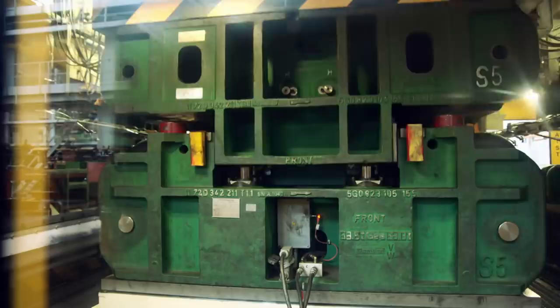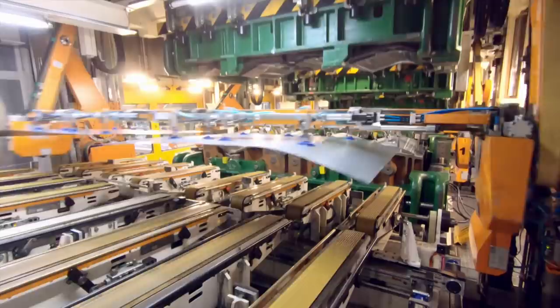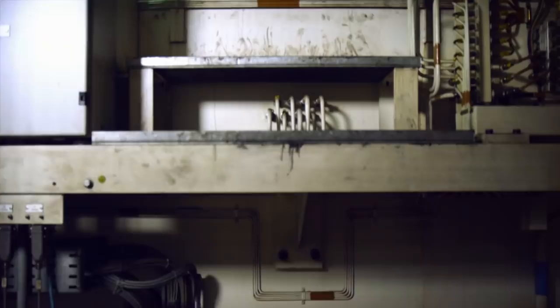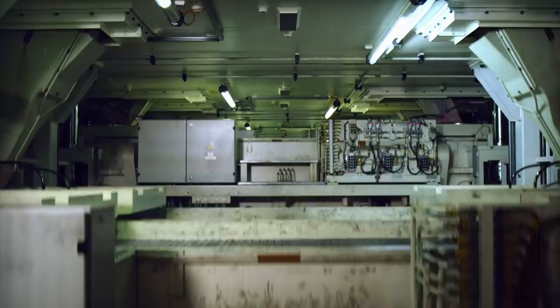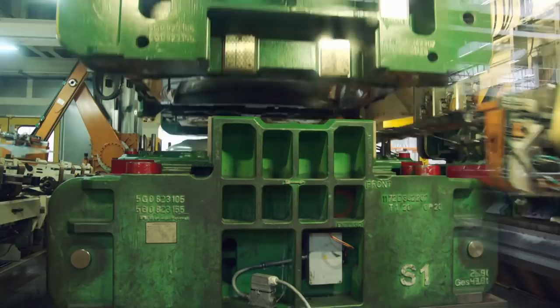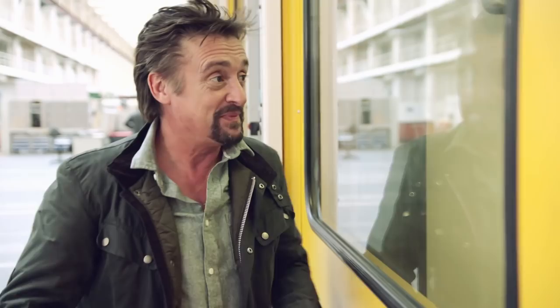Inside there are six huge pressing tools that are cutting and shaping panels at a phenomenal rate. Raw steel goes in one end and fully formed car body panels come out the other. It's all powered by hydraulics and can exert an unimaginable 8,000 tons of pressure — like having all the metal in the Eiffel Tower land on your head. It's so powerful that this shop had to be built on its own separate foundations, otherwise buildings on the other side of the factory complex would shake when it was working.